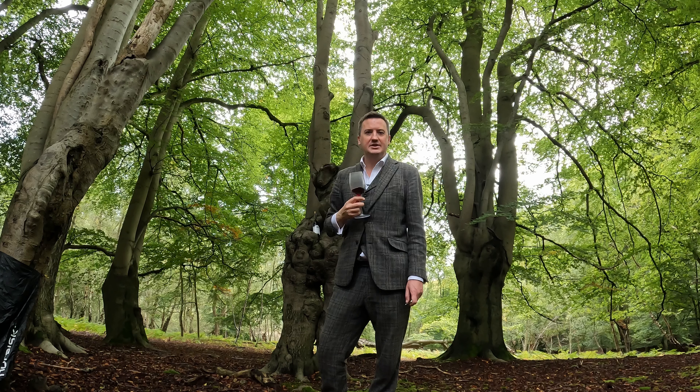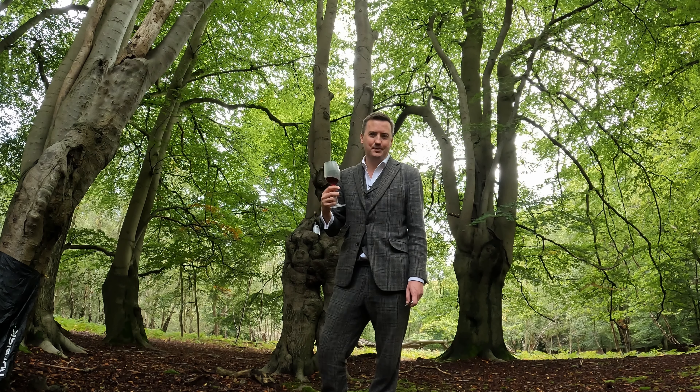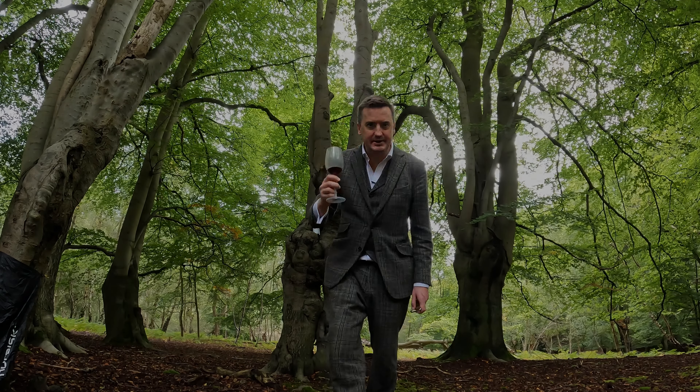Really good. Condensed, concentrated, powerful, very fruity. It's beautiful. Really like that. Cheers.